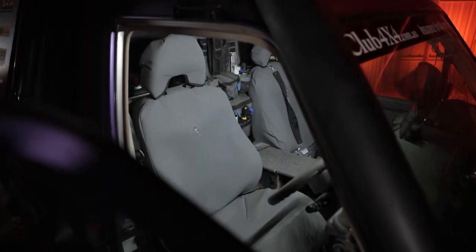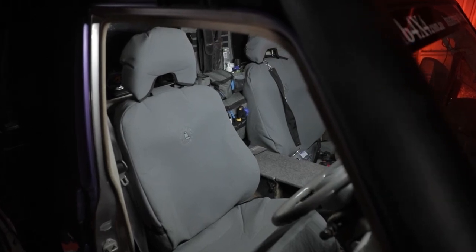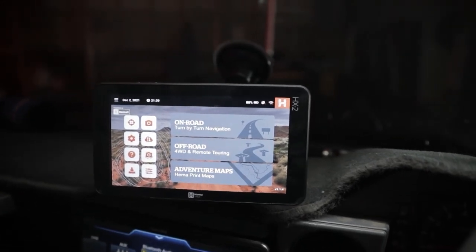In the cab we've changed the seat covers over to a really nice light canvas — I'm hoping that's probably gonna stay that colour, but we'll see how we go — and we've also got the HX2, which is the new one from Hema, so I'm looking forward to trying all of those bits and pieces out and seeing how we go.